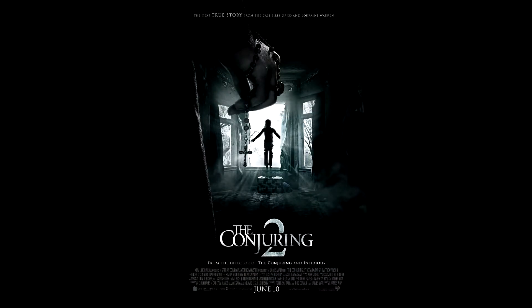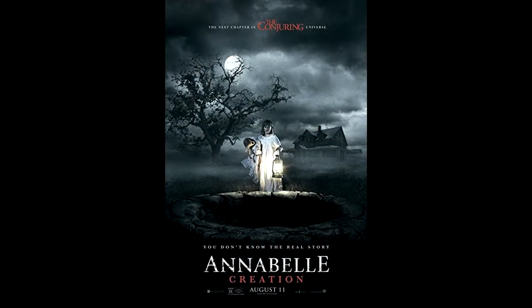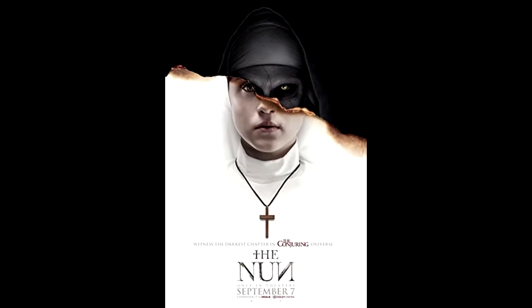Ever since we've seen the first Conjuring, we became big fans of James Wan, the whole Conjuring universe, Vera Farmiga, Patrick Wilson, Annabelle and Valak. We love them all. So this year, to share our love for these movies, we decided to make the theme of our home haunt The Conjuring Universe. Hope you enjoy our montage to these fabulous films.